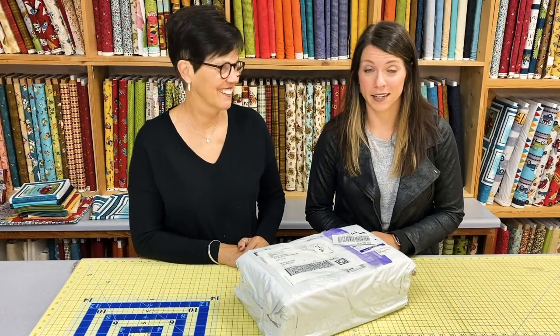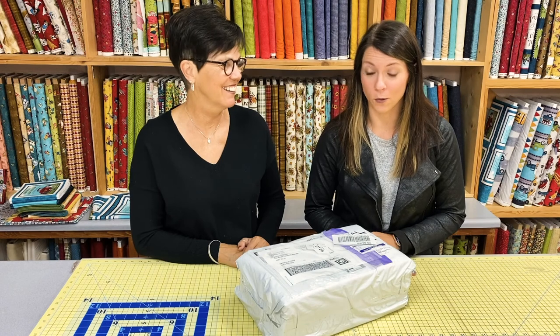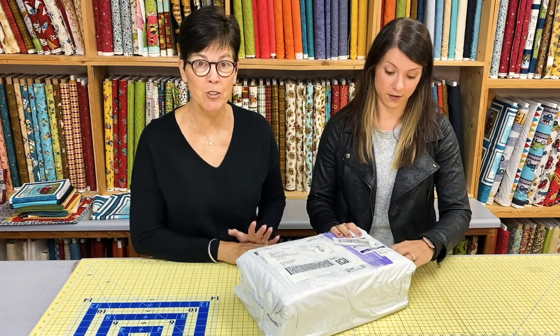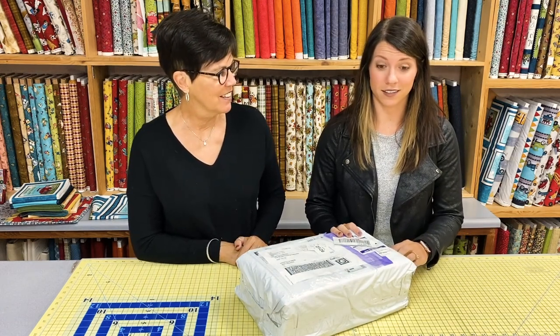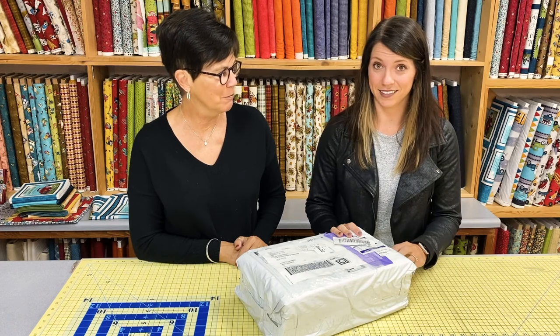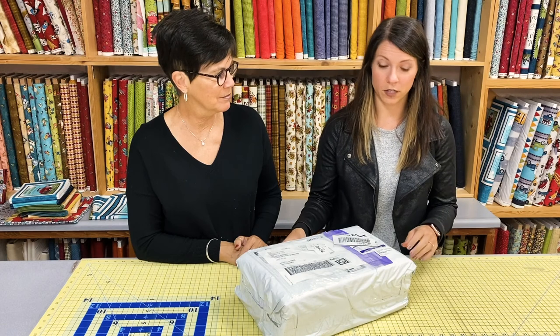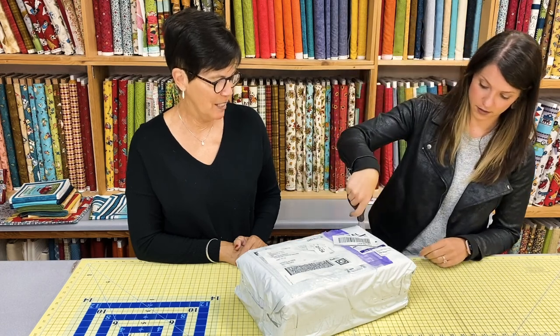We got some happy mail today and we are excited to share it with you — we haven't even seen it. We don't know what's in the package, but we've been waiting for it and we know you have been too, because we have people that have been contacting us. So for those of you who like unboxing, we're unbagging today! What are we unbagging? Caitlin rescued and loved — absolutely.